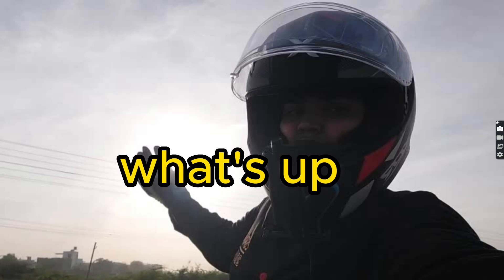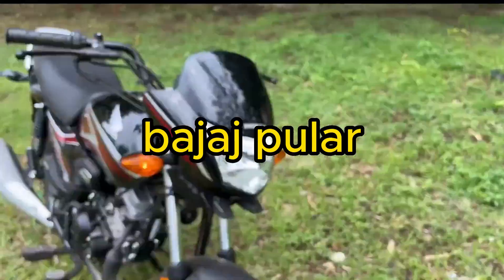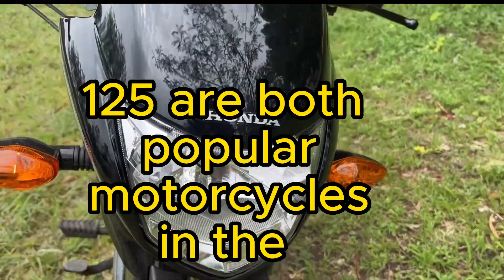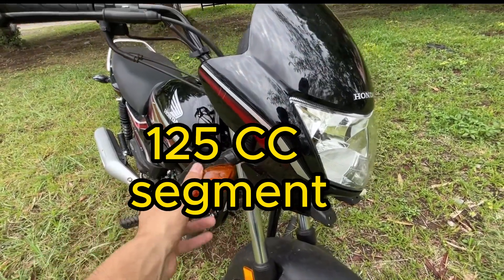Hello guys, how are you? In my new video, the Honda Shine and Bajaj Pulsar 125 are both popular motorcycles in the 125cc segment. Here is the comparison between the two.